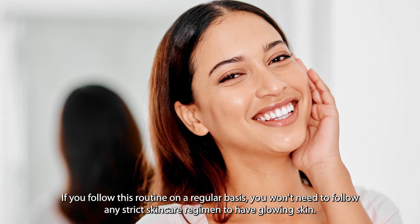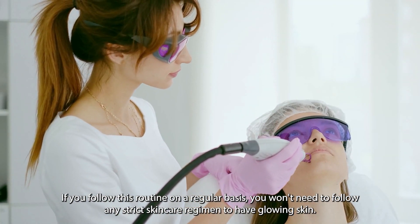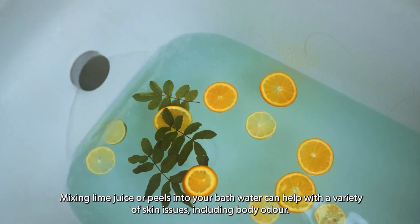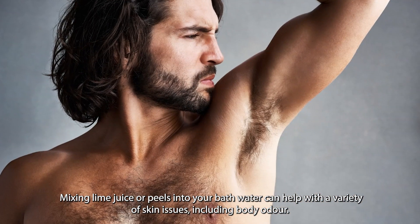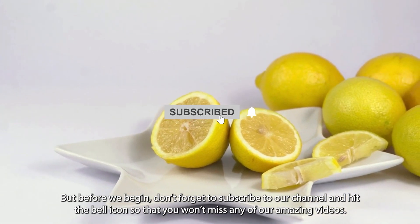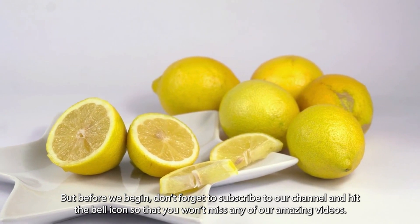If you follow this routine on a regular basis, you will not need to follow any strict skincare regimen to have glowing skin. Mixing lime juice or peels into your bath water can help with a variety of skin issues, including body odor. But before we begin, don't forget to subscribe to our channel and hit the bell icon so that you will not miss any of our amazing videos.